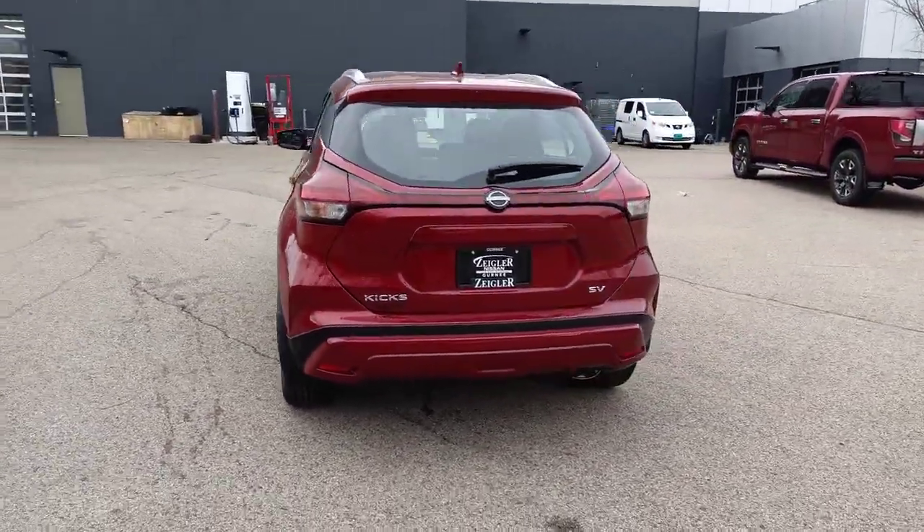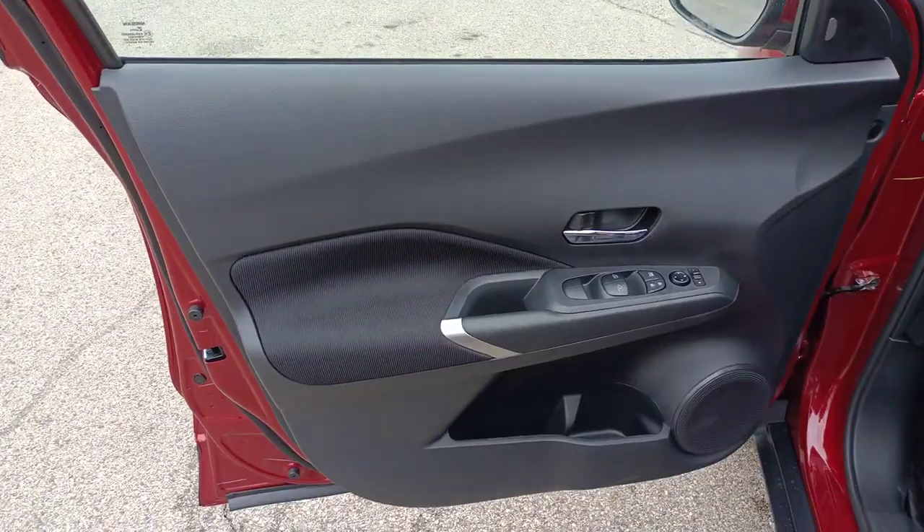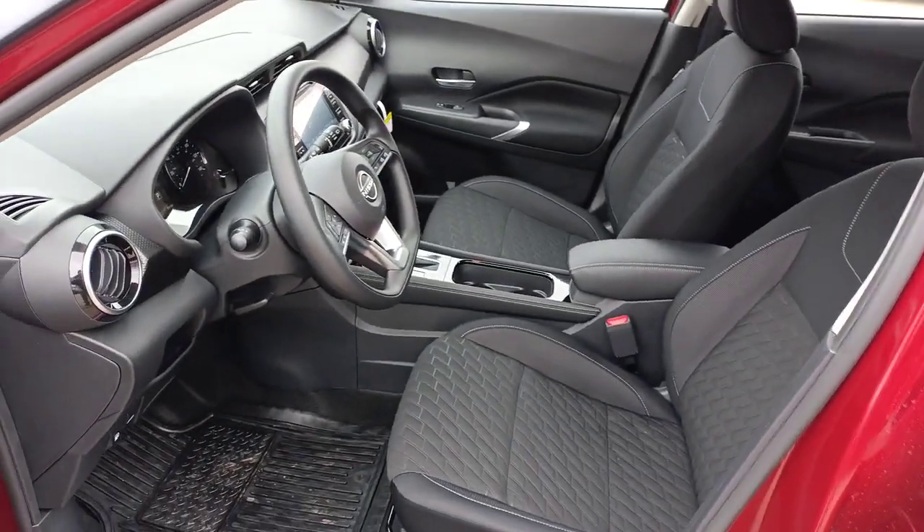It's big on safety, too. These are just some of the great options this vehicle comes with: keyless entry, satellite radio, steering wheel audio controls, aluminum wheels, and alarm.